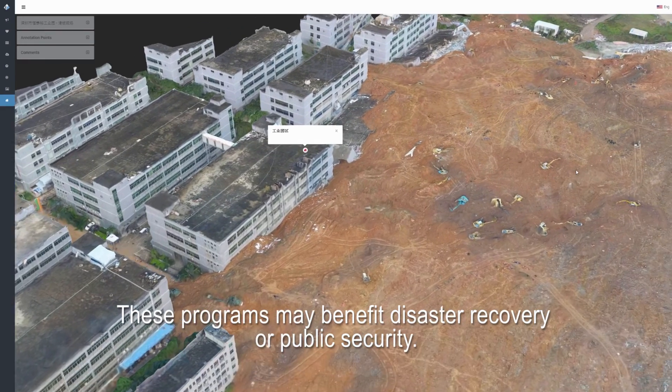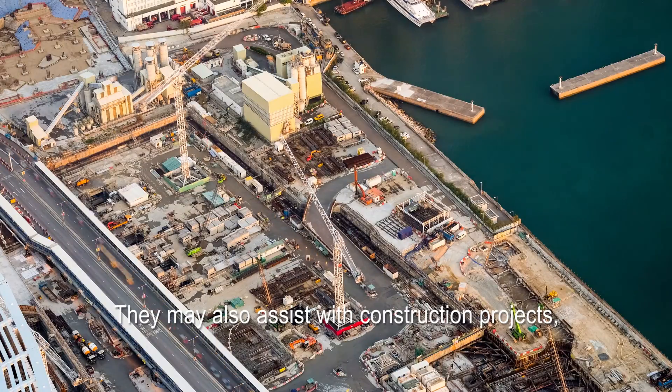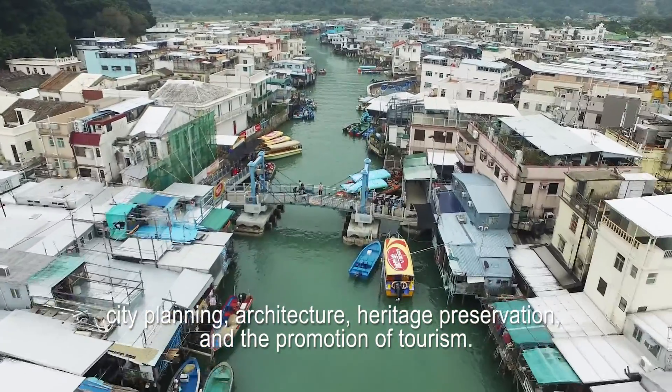These programs may benefit disaster recovery or public security. They may also assist with construction projects, city planning, architecture, heritage preservation and the promotion of tourism.